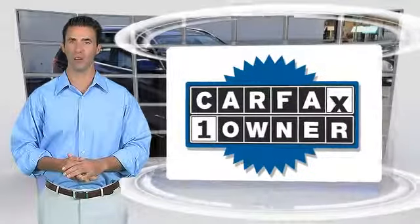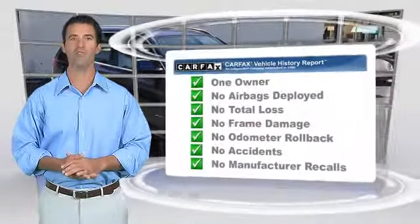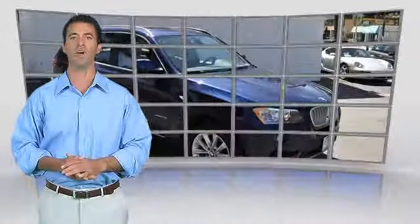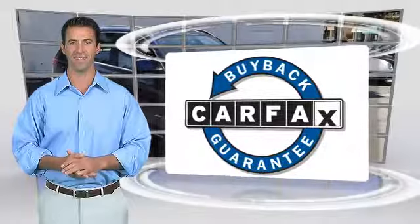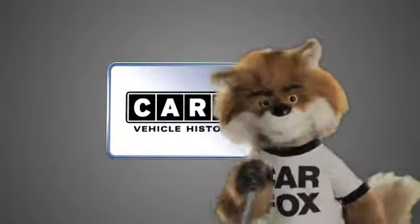This is a one-owner vehicle with the Carfax Vehicle History Report. Be sure to find a complimentary copy of this report online or contact the dealership. This vehicle qualifies for the Carfax Buy-Back Guarantee. Just say, show me the Carfax.